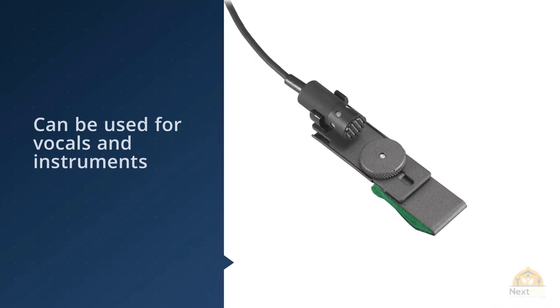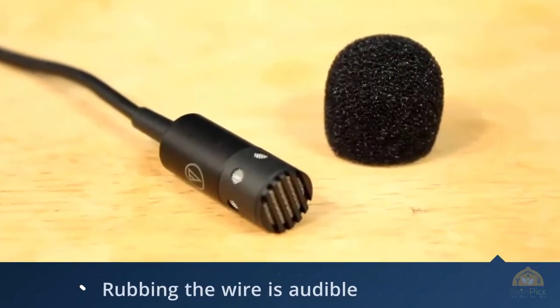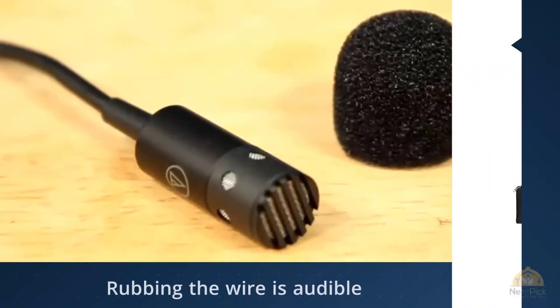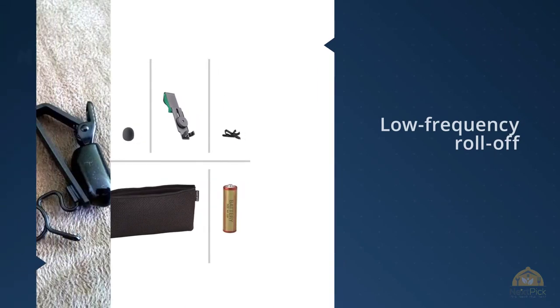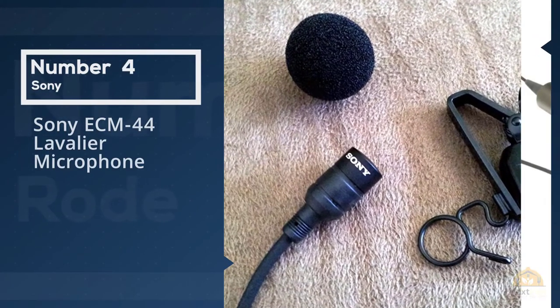The Pro 70 is a sturdy, well-built piece of gear that will last for a long time and always provide excellent performance. It is actually a small condenser microphone which sounds great for both vocal performances and instruments.